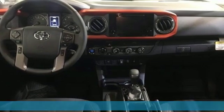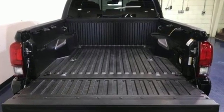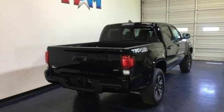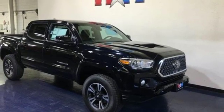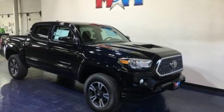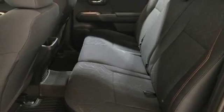A great vehicle is comprised of great features, like these: V6 engine, electronic shift on the fly, trailer hitch receiver, streaming audio, wireless phone connectivity, manual tilting steering column, front tow hooks, 4WD, and external memory control. You need to drive it to believe it.